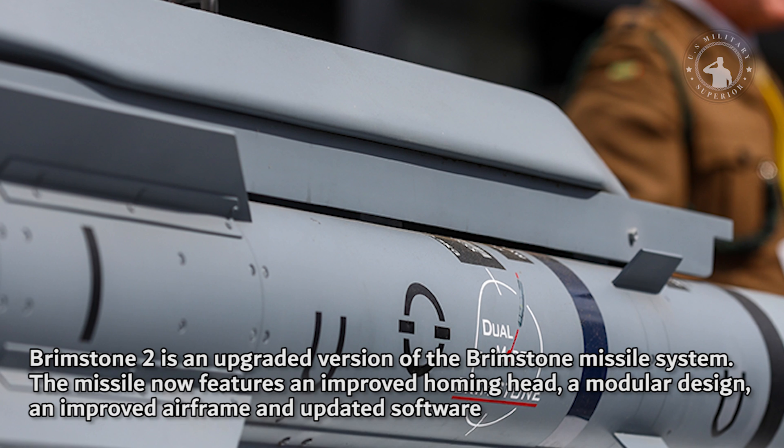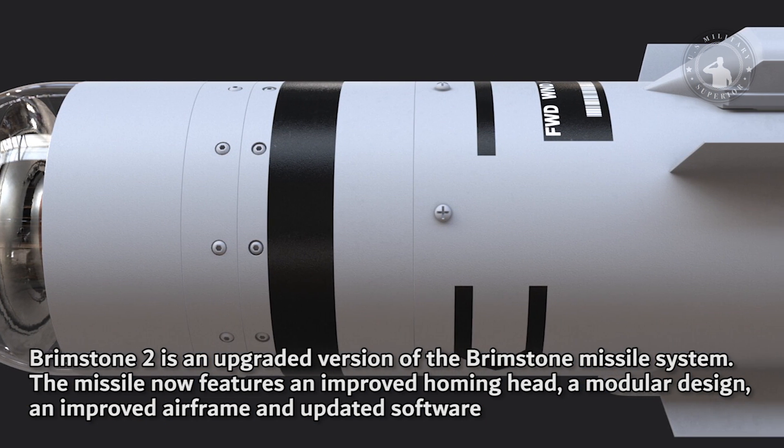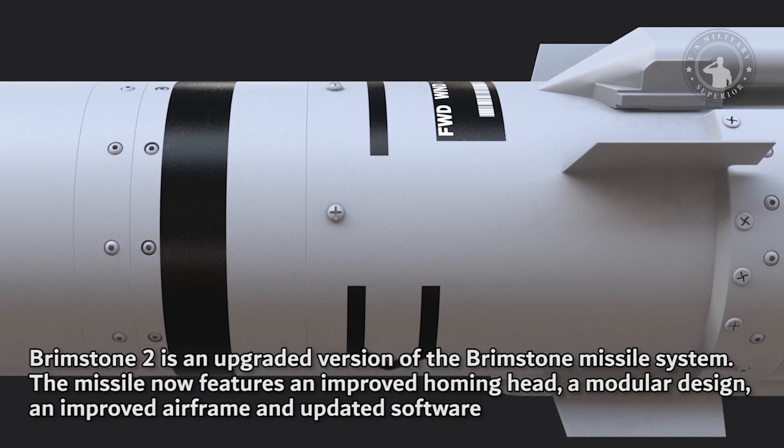Brimstone II is an upgraded version of the Brimstone missile system. The missile now features an improved homing head, a modular design, an improved airframe and updated software.